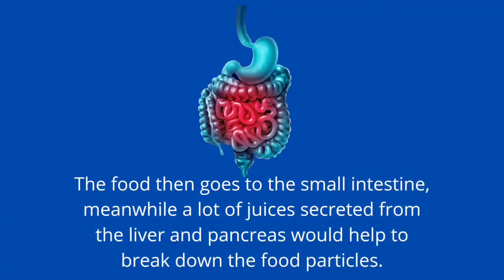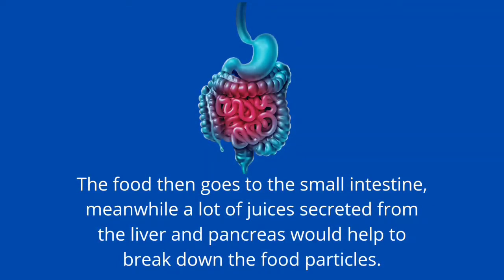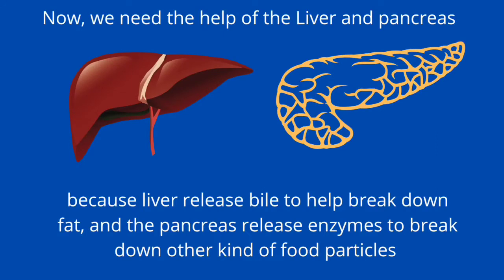The food then goes to the small intestine, where juices secreted from the liver and pancreas will help to break down the food particles. We need the help of the liver and pancreas because the liver releases bile to help break down fat, and the pancreas releases enzymes to break down other kinds of food particles.